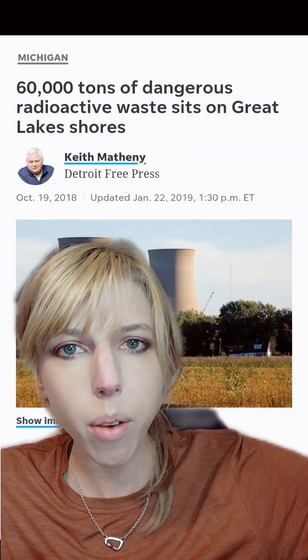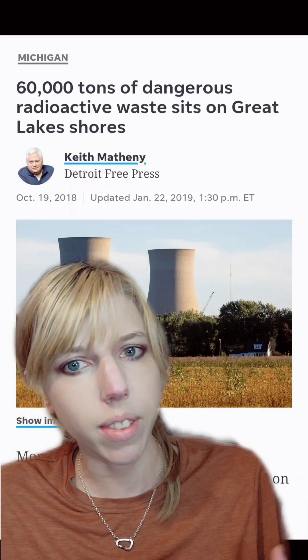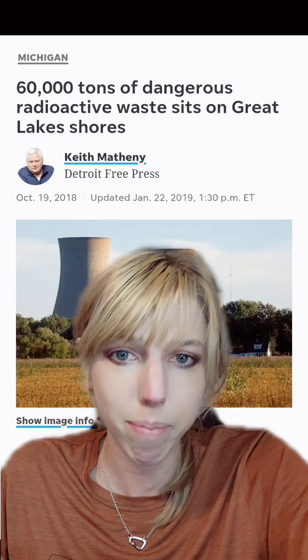There are about 60,000 tons of radioactive waste sitting near the Great Lakes. This is not just the United States — Canada stores it there too. This has greatly concerned residents, especially since that water serves 40 million people.